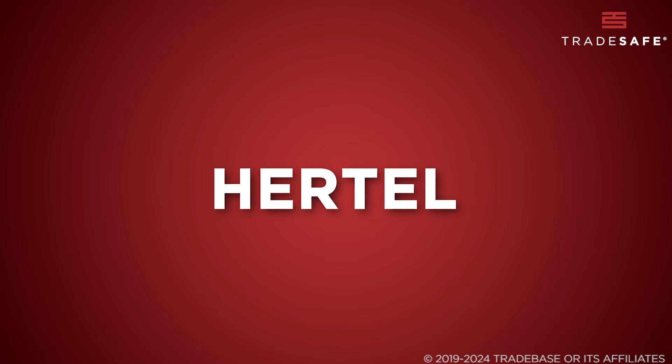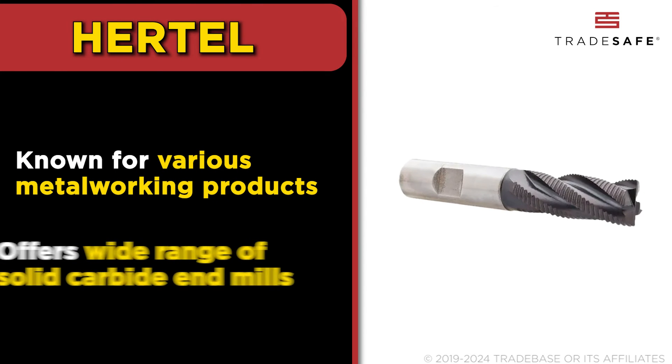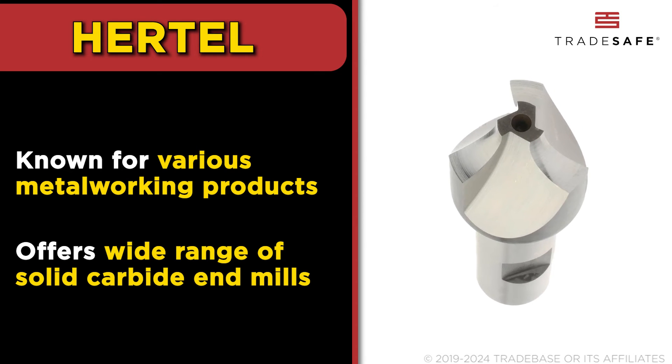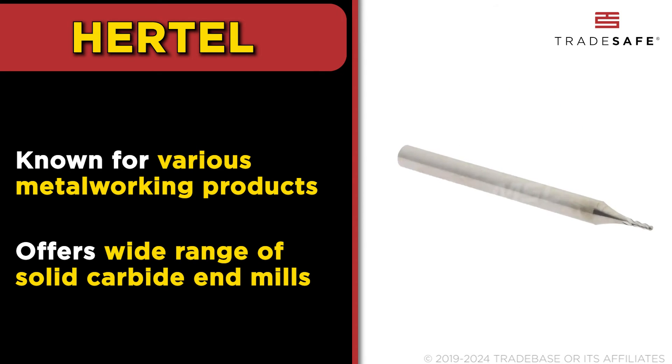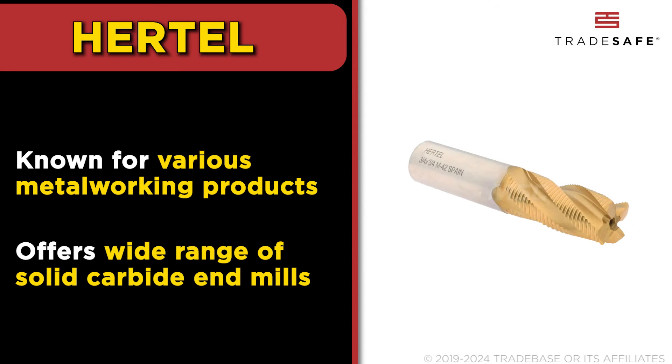Hurdle has expanded its line of metalworking products, including a wide range of end mills, especially carbide end mills. They offer a variety of tools, from material-specific turning insert grades to various threading products. Hurdle is synonymous with performance, aiming to meet evolving customer needs through enhanced tooling lines.